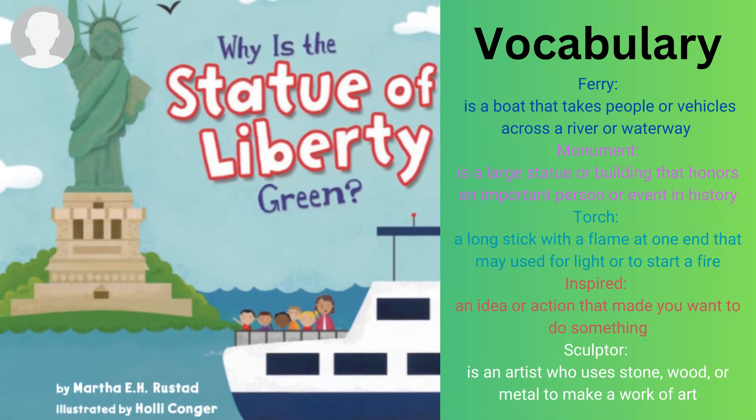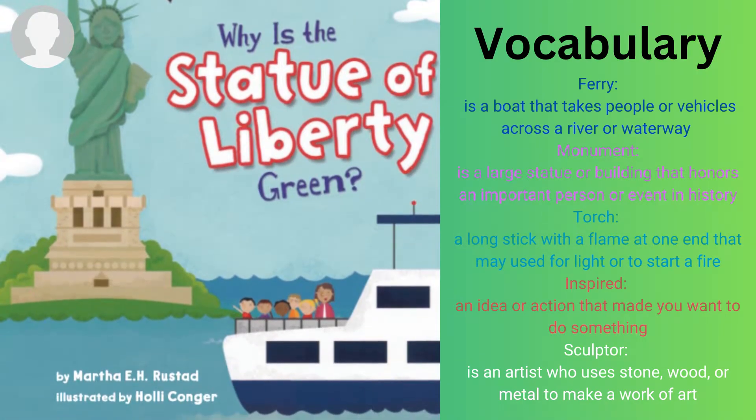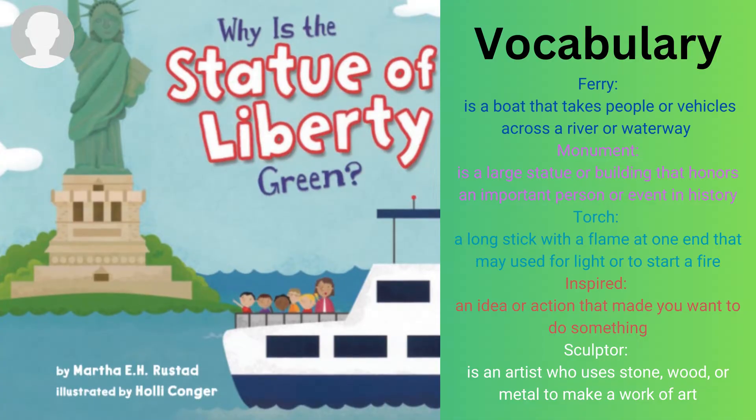Why is the Statue of Liberty Green by Martha E.H. Reston, illustrated by Holly Conger.